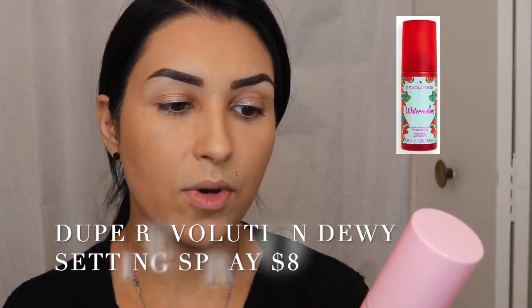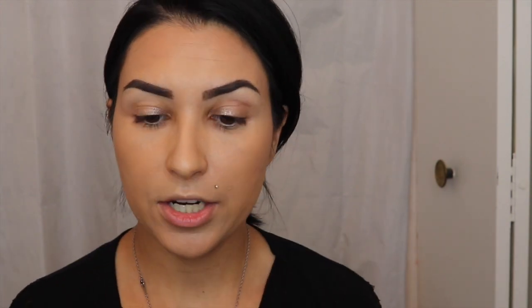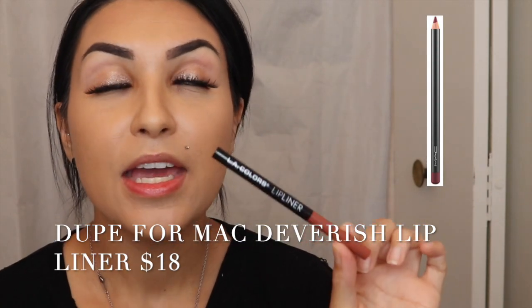I did do my brows off camera — I have a brow tutorial if you guys want to see that. I'm going to go in with my Too Faced Hangover 3-in-1 Replenishing Primer and Setting Spray. It's pretty hydrating and I really like it because it smells like watermelon. I'm going to take the Wet 'n' Wild Beauty Sponge and press it in. Next I'm going in with this lip liner by LA Colors called Bear With Me — it's a beautiful color and it's only a dollar at the Dollar Tree. It's like a flush tone, almost a lip flush tone, and it just gives that extra pop.